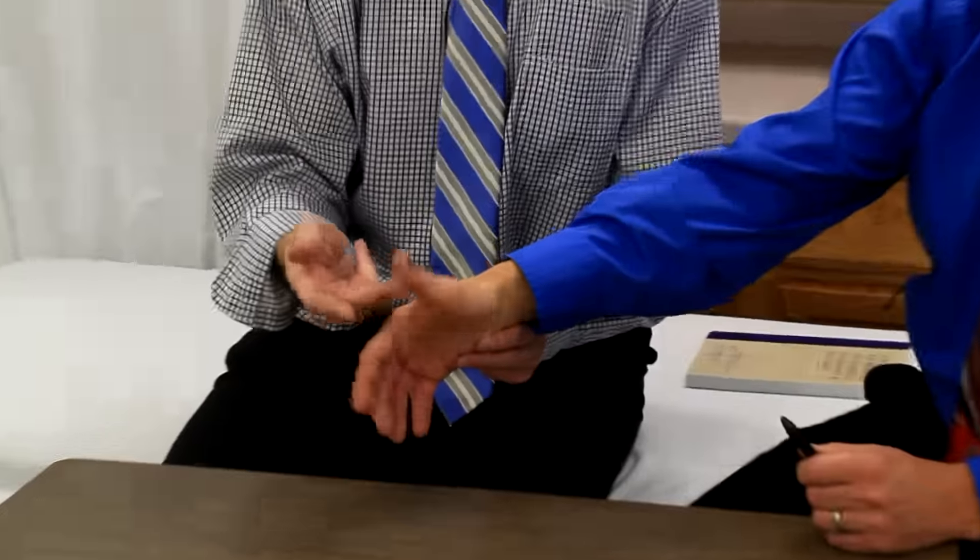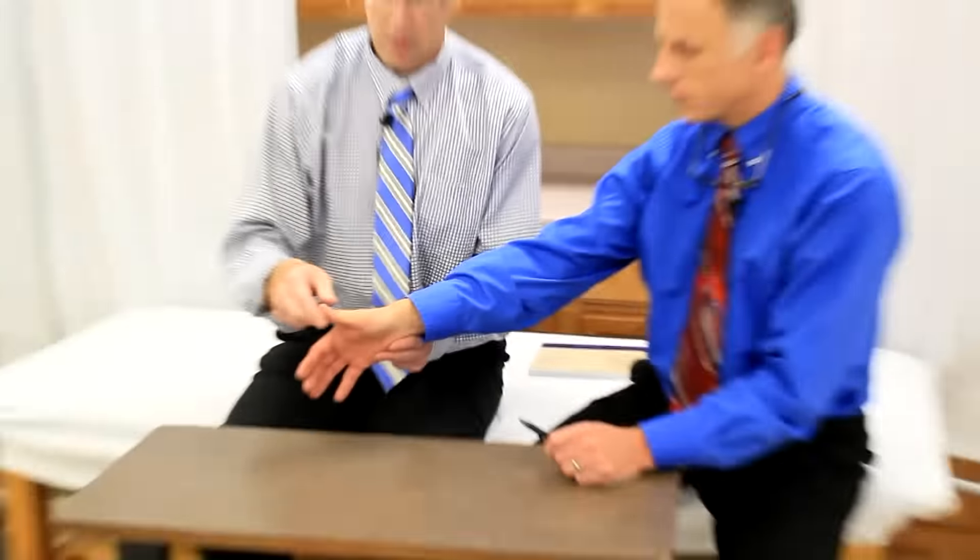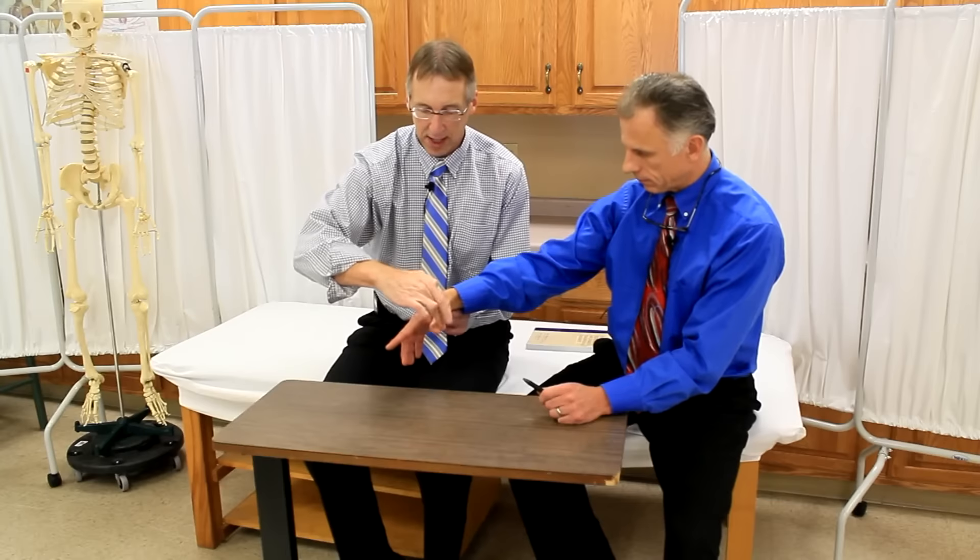The second sign is a resistance test. If he brings the thumb up like this and I push on it, that'll hurt. Or if he moves the thumb away from the hand and I push it toward the hand, that's also going to hurt. He's going to win an Academy Award for this one.